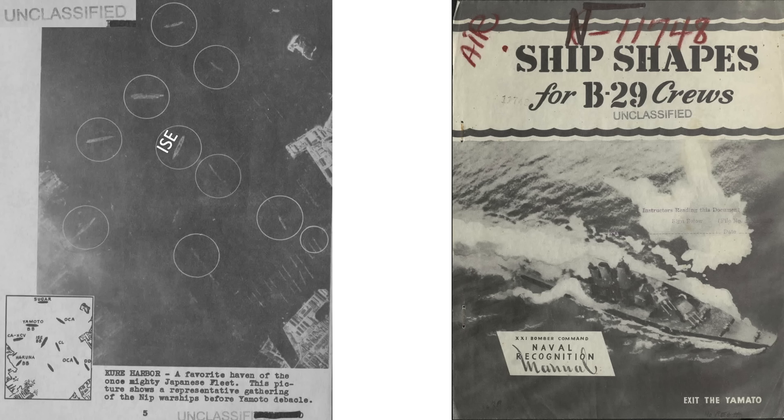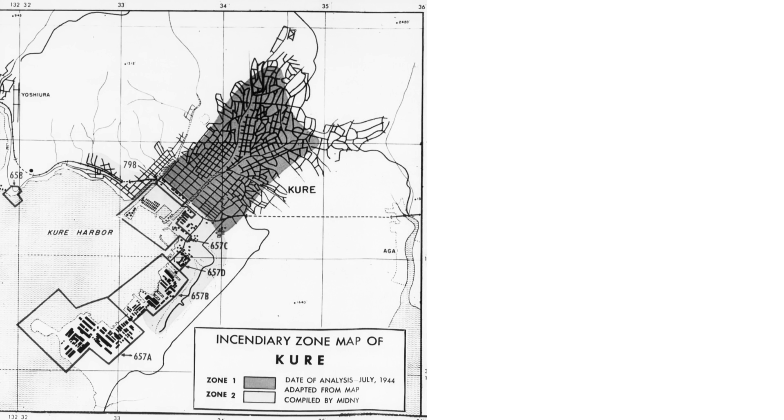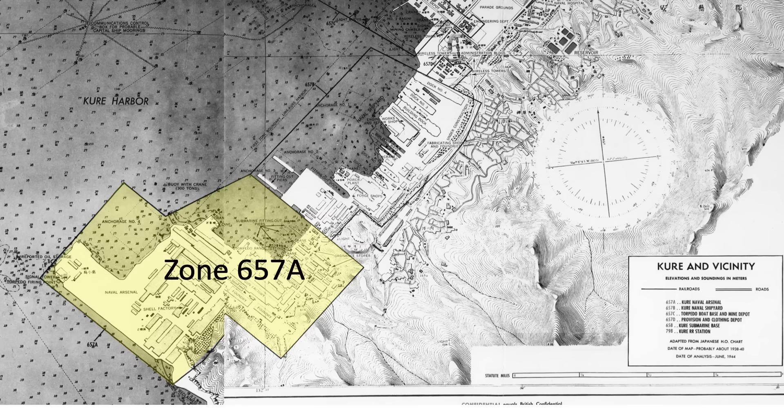The IJN battleships Ise, Yamato, and Haruna are identified. Kure Harbor is located here in Honshu. For reference, Hiroshima is here and Nagasaki is here. This image shows the harbor area of Kure, which has been divided into zones. The shaded area represents urban areas of the city sensitive to firebomb attacks. Zone 657A is the target area of the June 22, 1945 B-29 strike. The battleship just happened to be docked here within the target zone.